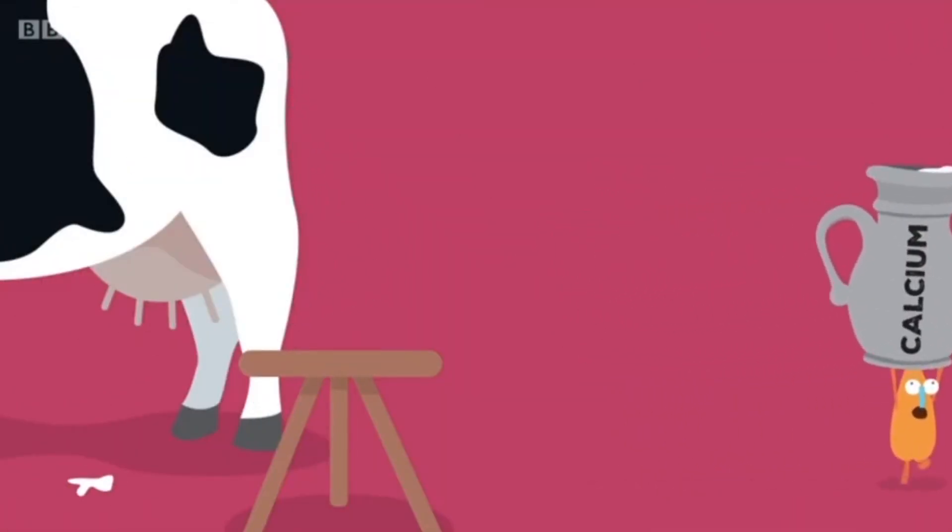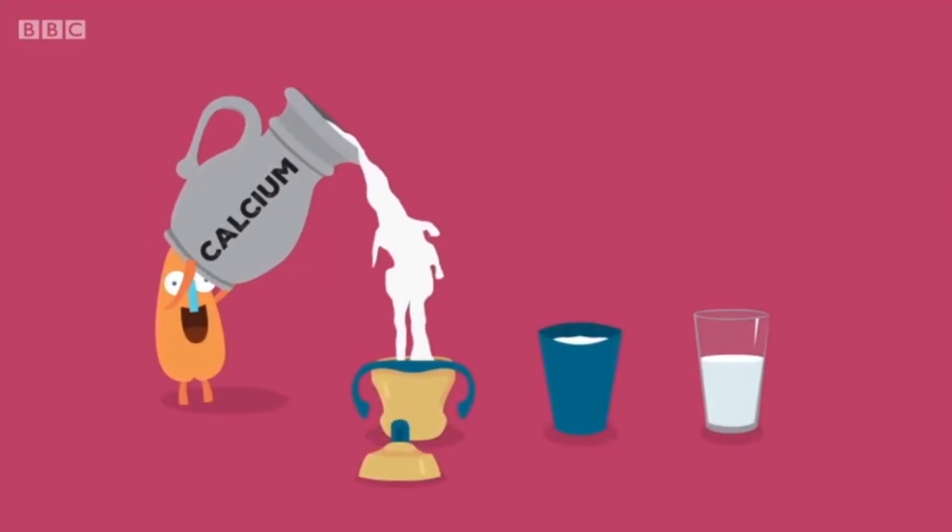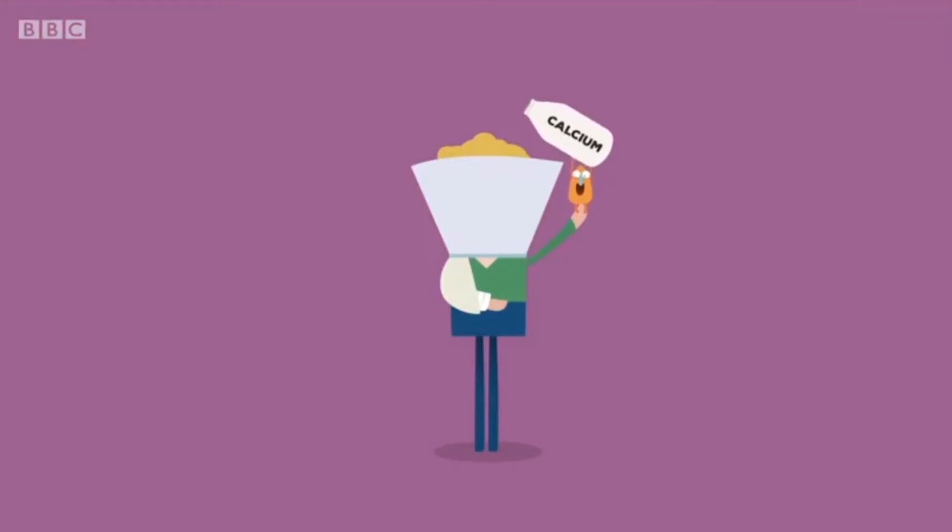Calcium is needed at all stages of our life for our teeth and bones, especially for 8 to 12 year olds while they are achieving peak bone mass. Calcium also helps us avoid osteoporosis a bit further down the line.